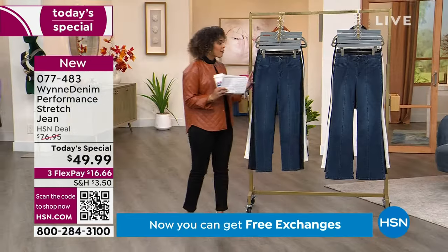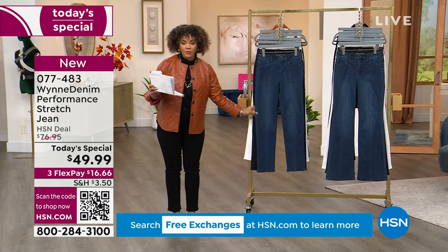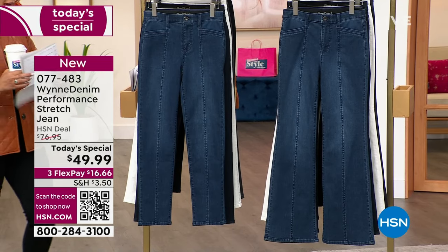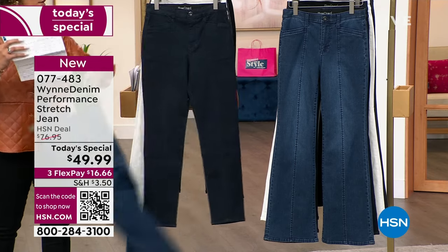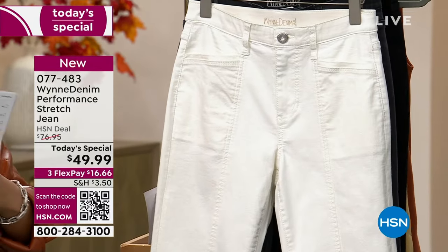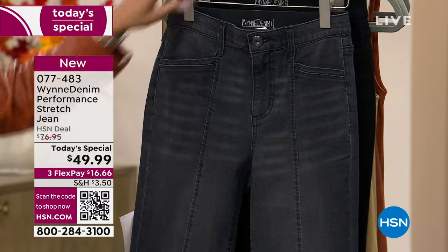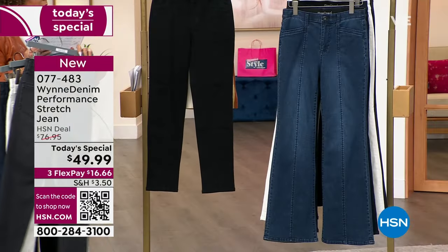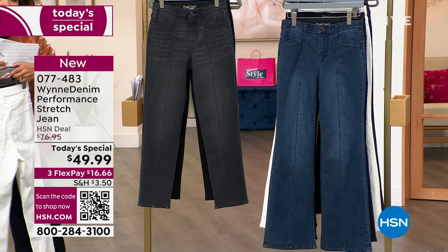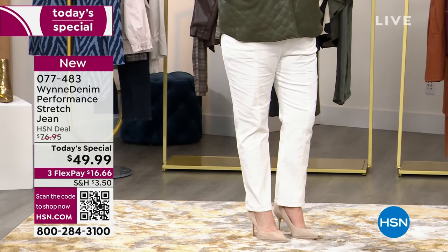Besides the off-white, we have other colors you can dive into. Looking at this rack, you can see whether you want the straight or the flare jeans. Running through the straight: there's your mid-wash, the indigo wash — a deep rich indigo — the off-white, the wash black, which is really like a beautiful charcoal, and then we have it in saturated black, which is what I'm wearing. You could absolutely style this as a dress pant, dress it up or dress it down with sneakers. Nearly $30 off — today is the day to snag it. That's $16 and some change on FlexPay.